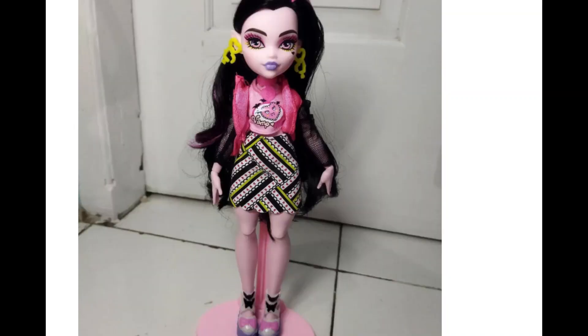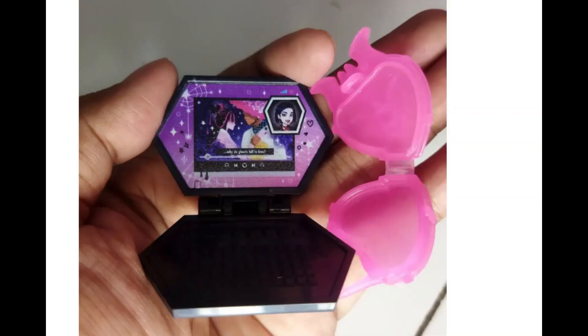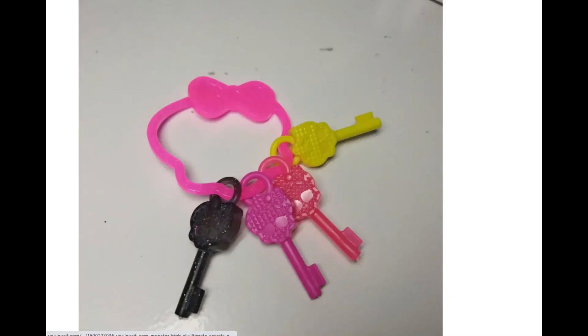I thought I would just start talking about it because I'm very, very excited about this new release — Series 3 of Ultimate Secrets. Draculaura might be my least favorite from the bunch, but that is because the other ones are just so good. That doesn't mean this Draculaura isn't good; it's just that compared to the hype and the other characters, to me at least it feels that way. But I have to say I like her quite a lot.